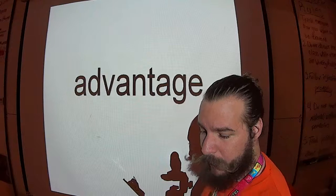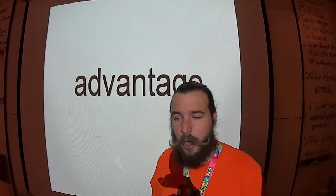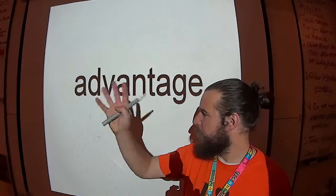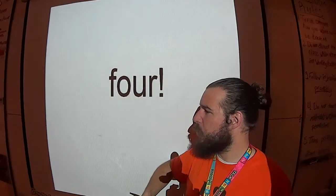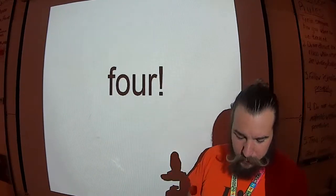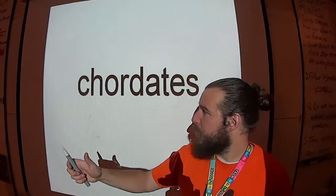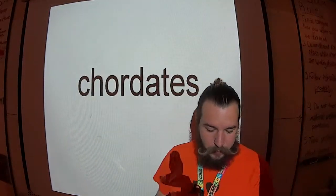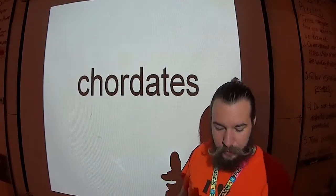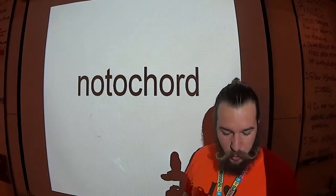There are four main characteristics that all chordates possess. The first is what they're named for — from the bell work — the notochord.